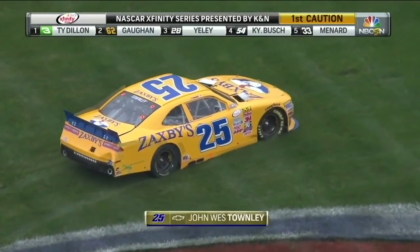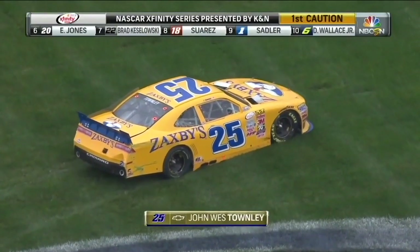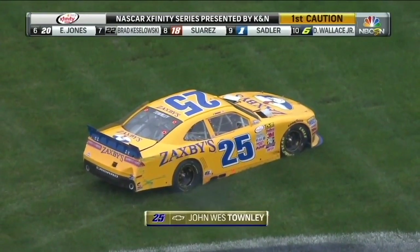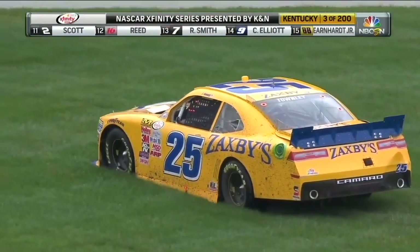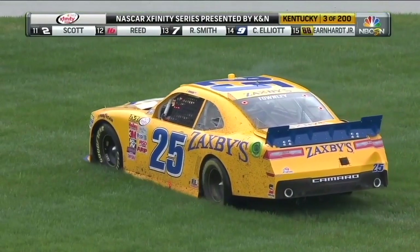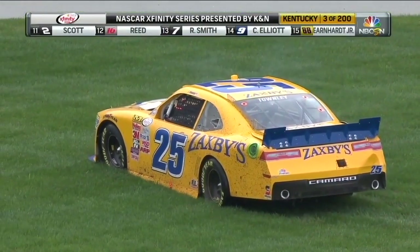Turn your wheels to the left, turn your wheels to the left, and get going. Put it in first gear and try to roll. John Townley was running in the 19th position when he slid. And this is going to be the trouble — with all the rain we've had here in Kentucky, this front stretch grass is very, very wet.